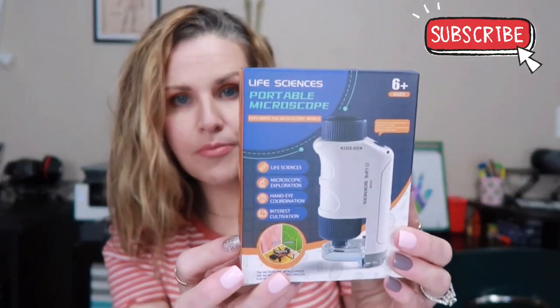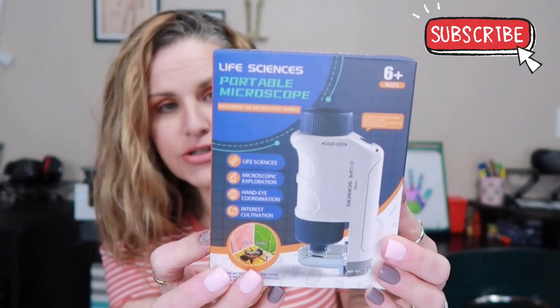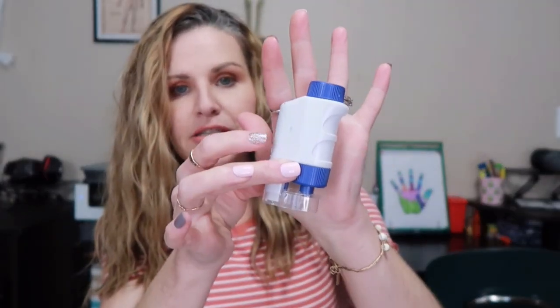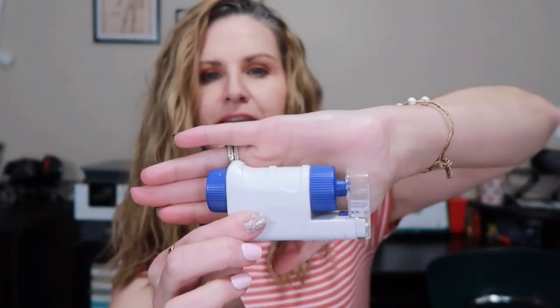The first thing I got from Temu was only $6.29 and it is this life sciences portable microscope. You could take this on nature walks. It's really small, as you can see here.